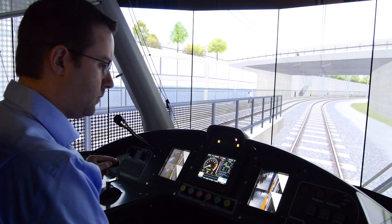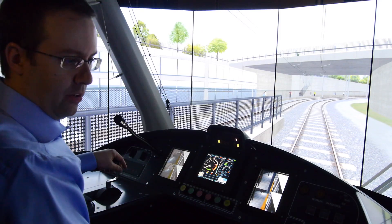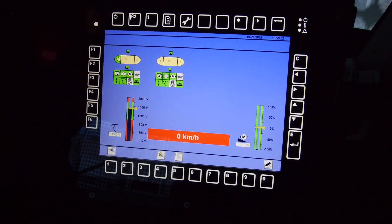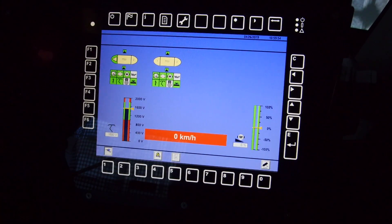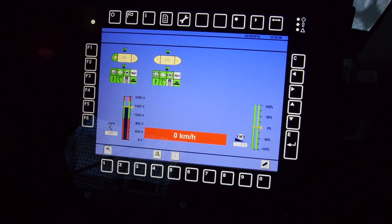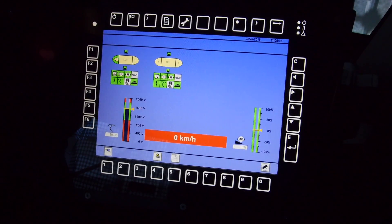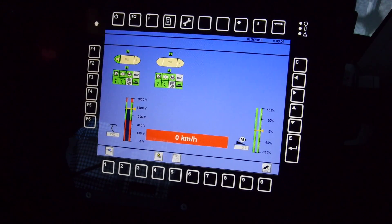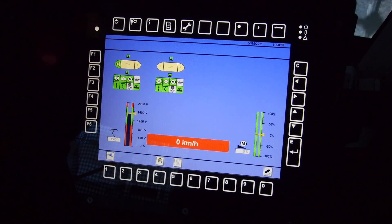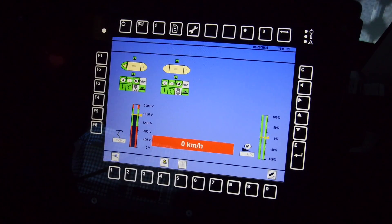That panel right here is the DDU — the driver display unit. That's giving the operator a whack load of information about the vehicle, its systems, its operating conditions, its power supply. It also has the ability to implement missions for the trains themselves, passenger announcements. It's the interface and the operator's guide to really running the train — it provides a whack load of information.